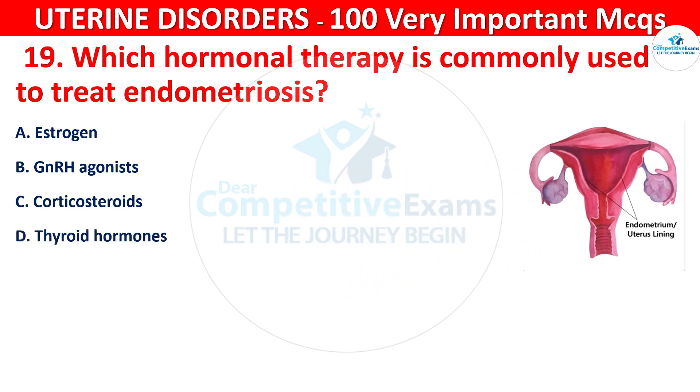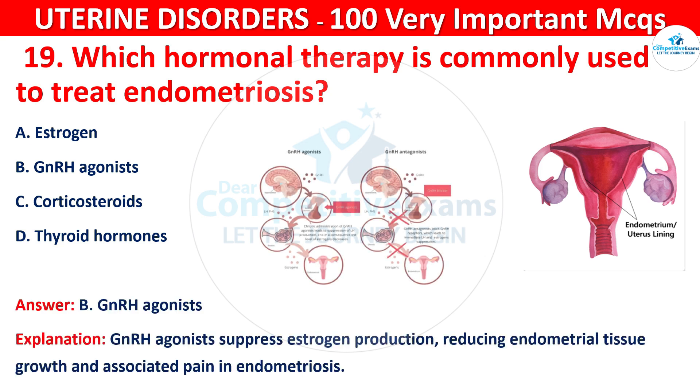The correct answer is B, that is GnRH agonist. GnRH agonists suppress estrogen production, reducing endometrial tissue growth and associated pain in endometriosis.